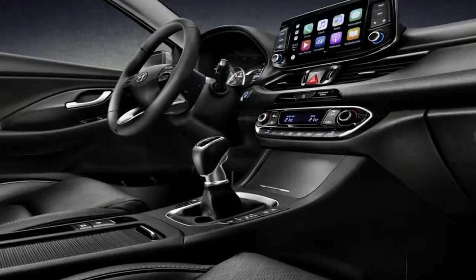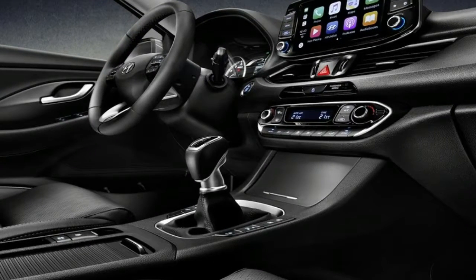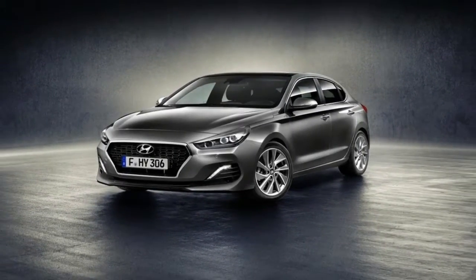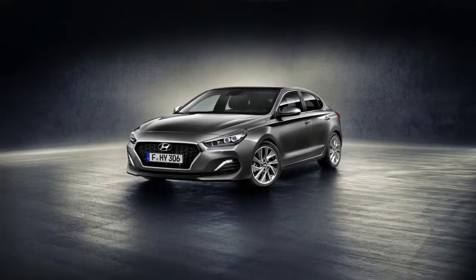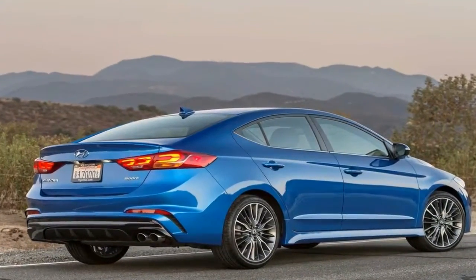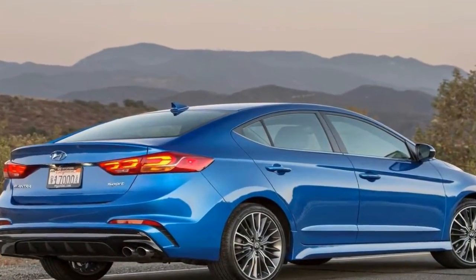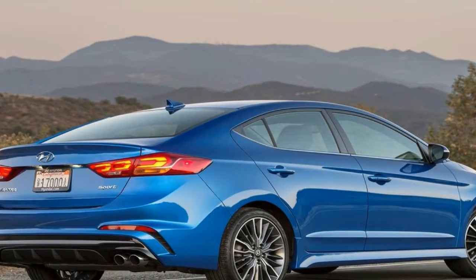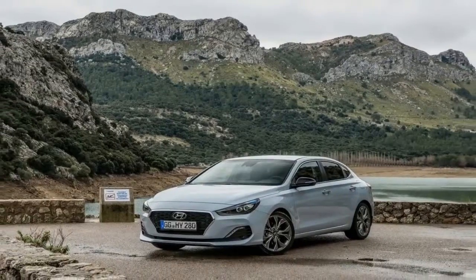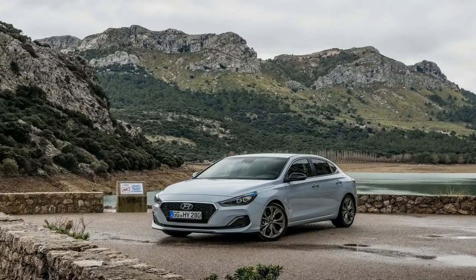You'll be able to get the i30 Fastback with a choice of two turbocharged petrol engines: a 1.0-litre 3-cylinder with 120hp available only with a 6-speed manual gearbox, or a 1.4-litre 140hp 4-cylinder unit with a choice of the manual or a 7-speed dual-clutch automatic. If those engines don't light your bonfire, an N version with either 250 or 270hp is also expected.